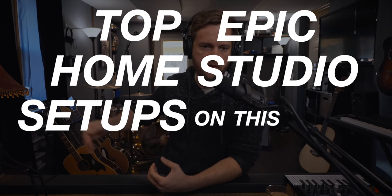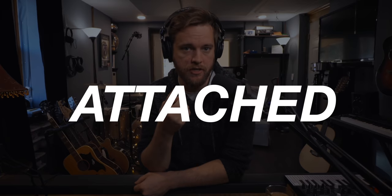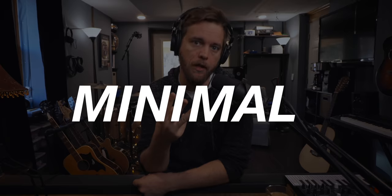The year is almost over and I thought it would be fun to do a wrap-up of the top epic home studio setups on this channel for the year of 2020. Instead of me picking the top ones, I'm going to narrow it down to three categories: attached, detached, and minimal home studio setups. They're all great — I have three contenders in each category and you are going to pick your favorite out of each three and let me know down in the comments.